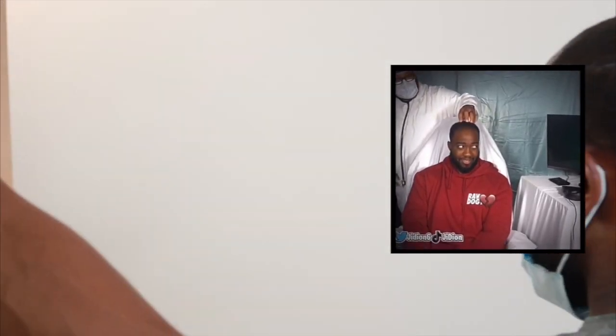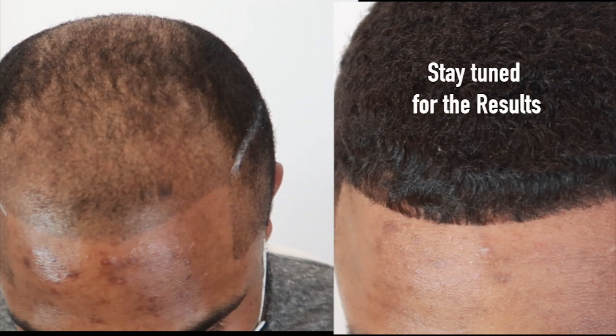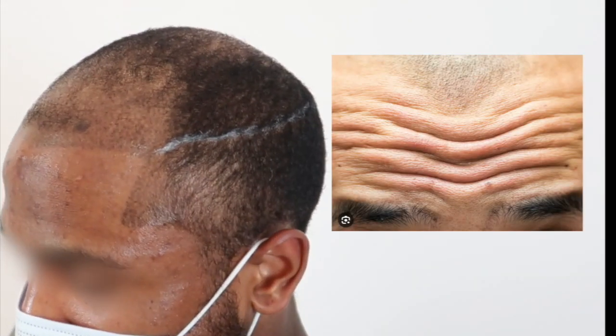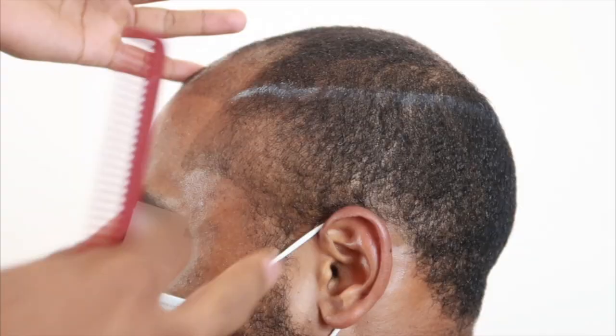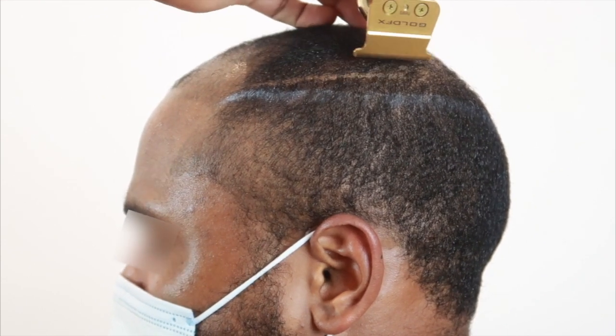First, we start with creating the hairline. Our client here, similarly to Gideon, is experiencing male pattern baldness and missing a lot of hair. We need to determine where his hairline should be for him to look his best. He already has a hair tattoo so we have a guideline, but if he didn't, we would draw it on — basically just above the wrinkles on the forehead, because nobody has a hairline on the forehead muscles. Once we draw the hairline, we proceed to cutting the areas with the most recession and thinning.